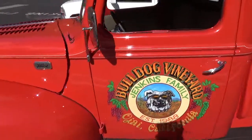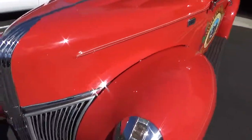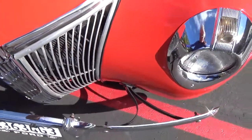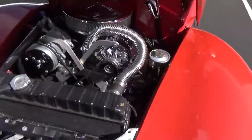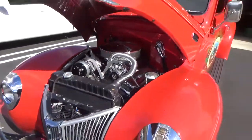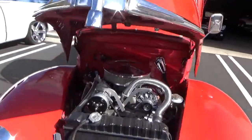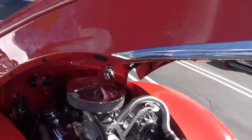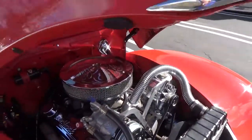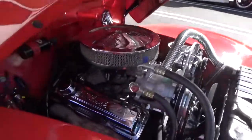It has a Chevrolet small block V8 with power steering, power disc brakes, air conditioning, independent front suspension, disc brakes, and a four-link rear with coilovers. For those who don't understand what all that means, the independent front suspension gives much better ride and handling. The design is called a Mustang II, and it also has rack and pinion steering.